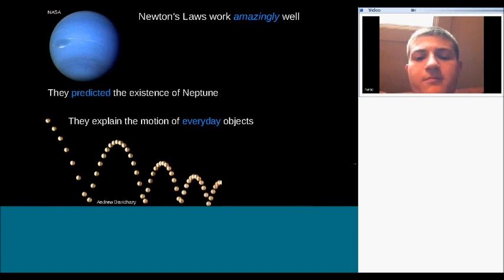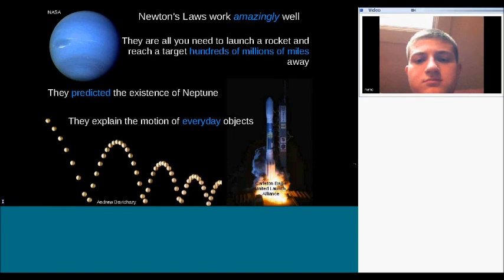Newton's laws work incredibly well — they explain the motion of everyday objects with great precision. The existence of Neptune was actually predicted using Newton's laws: astronomers saw a discrepancy in the orbit of Uranus and determined it must be caused by an undiscovered planet, even predicting where to look. The physical laws needed to launch a rocket and reach a target hundreds of millions of miles away are basically just Newton's laws.